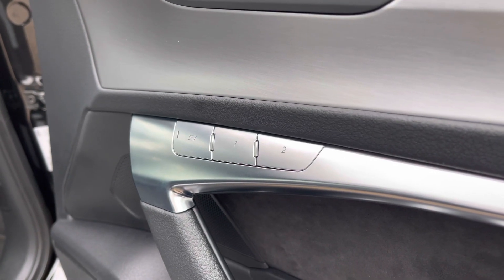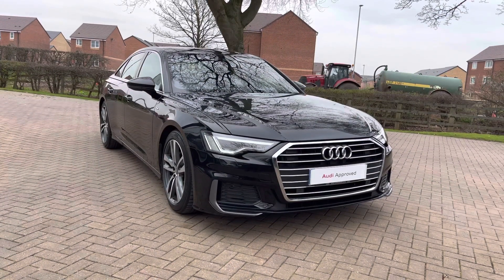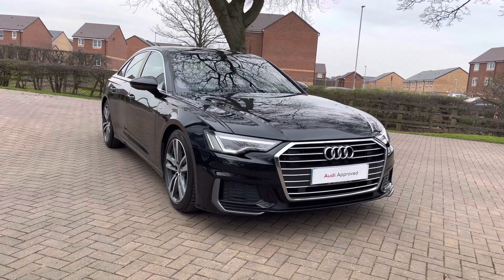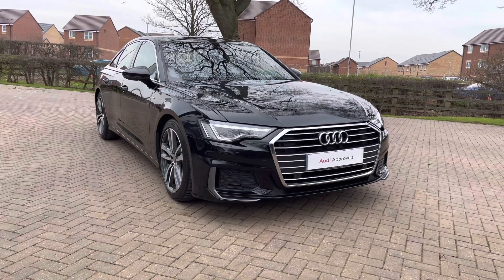That completes our initial 360 degree walk round of this stunning 2019 Audi A6. For more information, to get a personalised finance quote or to book a test drive, contact us on 01785 899 417. For the next part of this tour let's take a more in-depth look inside at the tech available.